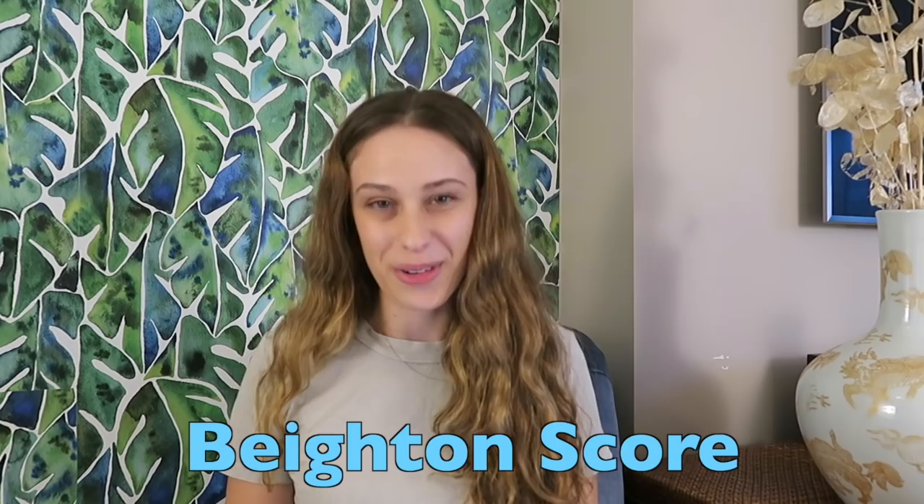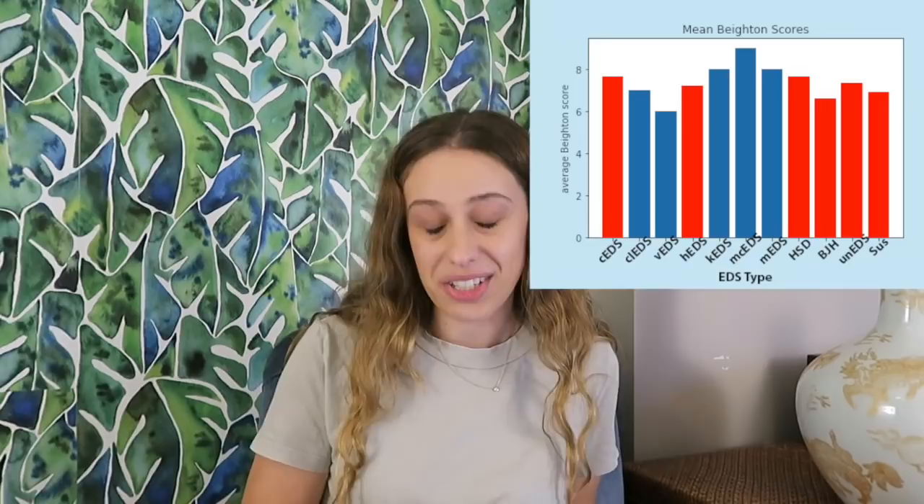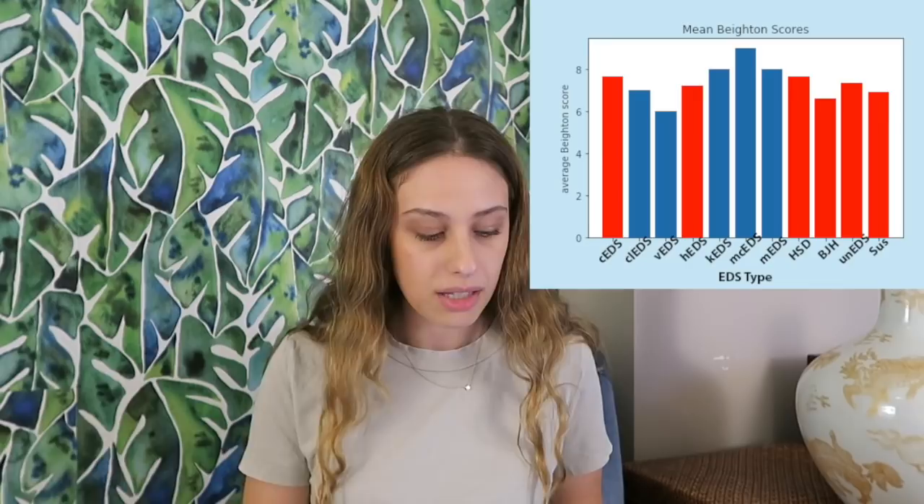Beighton score. If you don't know what that is, it's basically a test for hypermobility. You'll see it as the first part of the criteria in hypermobile EDS — it tests for hypermobility. A lot of people who don't have EDS are very hypermobile, but with EDS we're more likely to be hypermobile. The most common Beighton score in my audience was a seven. When I broke this down by EDS type, you can see some differences, and I highlighted any group with more than 10 participants, shown in red, which you'll see throughout the study.